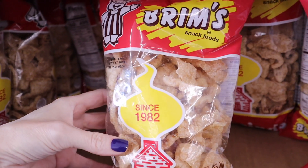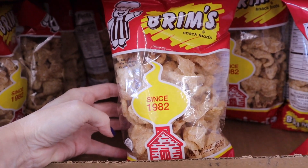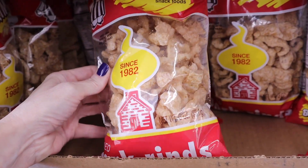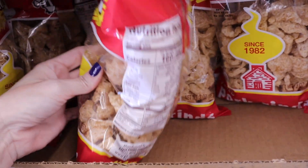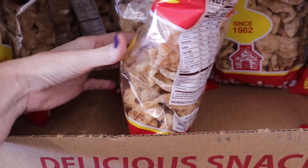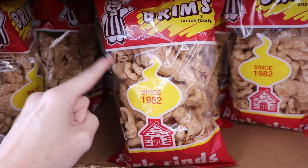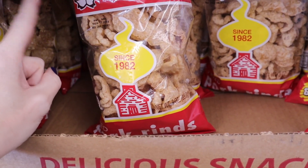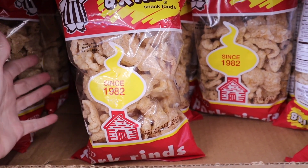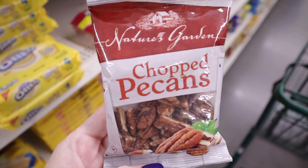I like picking up pork rinds here when I see them, especially for a quick snack. These are the Brims — three ounces, and the only ingredients are pork rinds and salt. No huge ingredient list to worry about. This one is a good deal, but be careful of the flavored ones like barbecue and salt and vinegar.